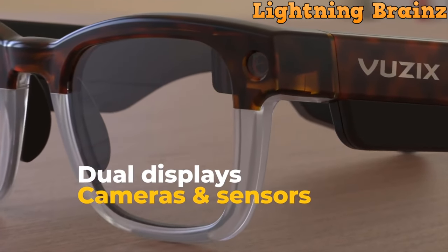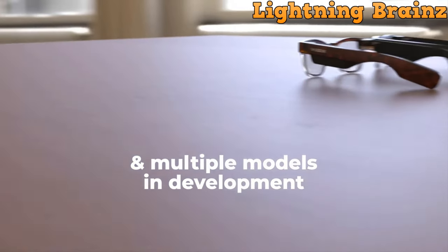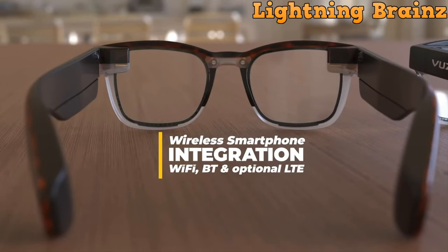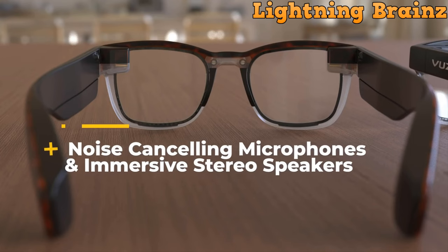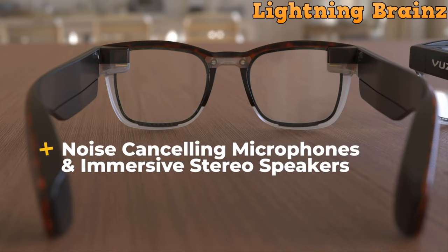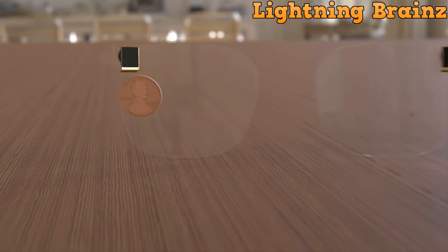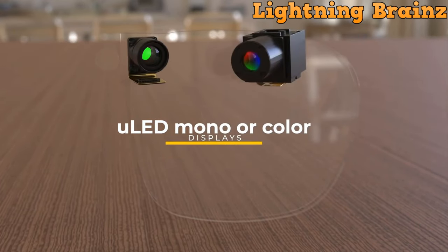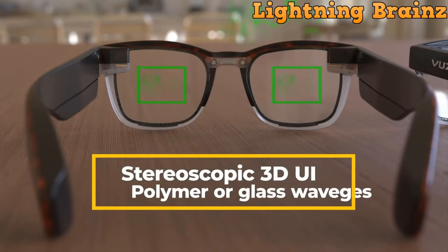Number 9: Vuzix XC100. The Vuzix XC100 smart glasses, designed as a lightweight all-day wear AI smart glasses, seamlessly connect workers with artificial intelligence optimization tools, specifically developed for pairing with iOS or Android devices. These glasses feature a crisp see-through waveguide display ensuring a superior augmented reality experience. The device boasts an impressive battery life of up to 48 hours on a single charge, providing extended usage for workplace applications.